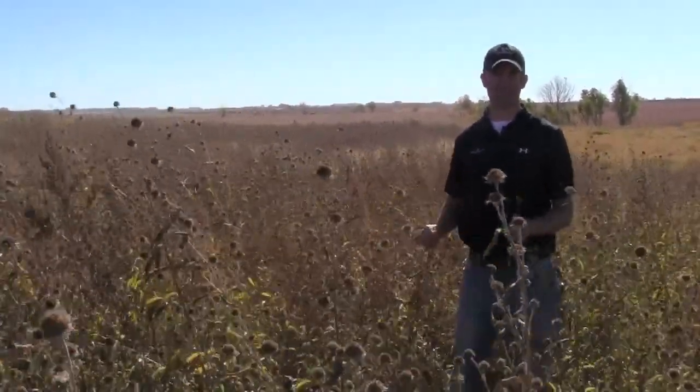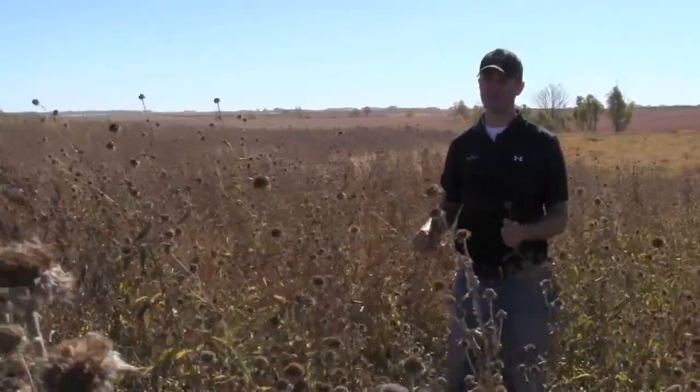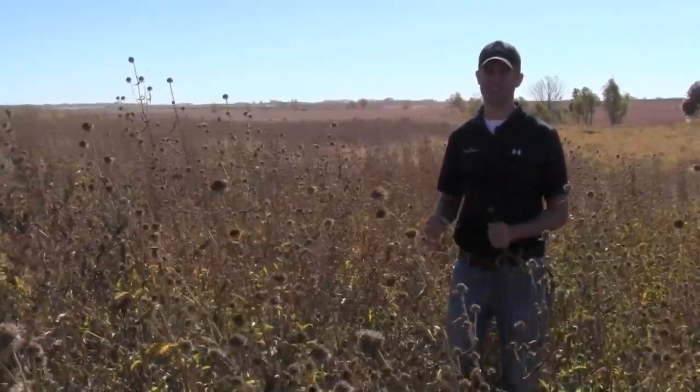Each one of these sunflower plants might produce tens of thousands of seeds that would drop to the ground for the chicks and pheasants to eat.